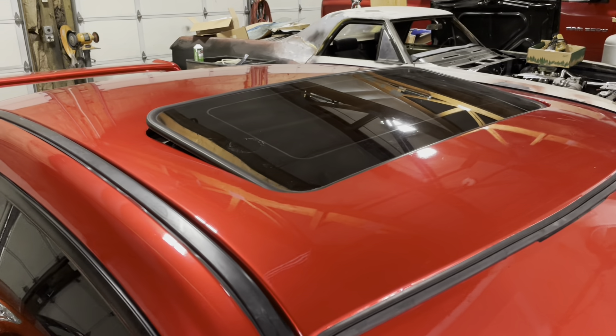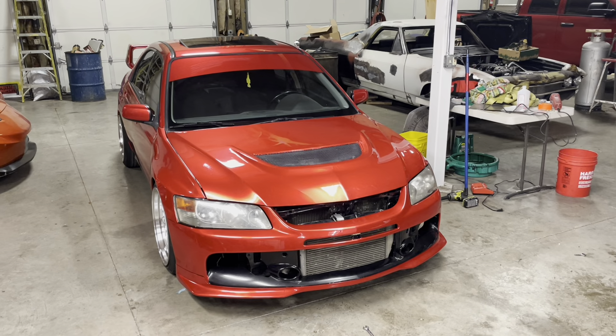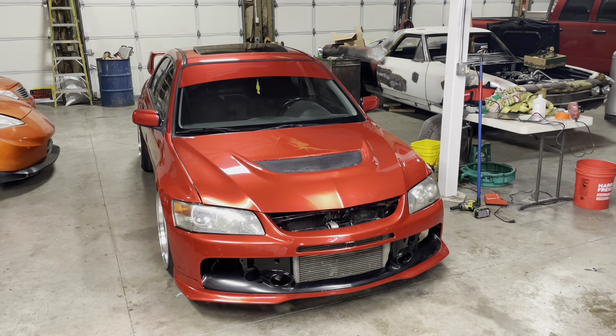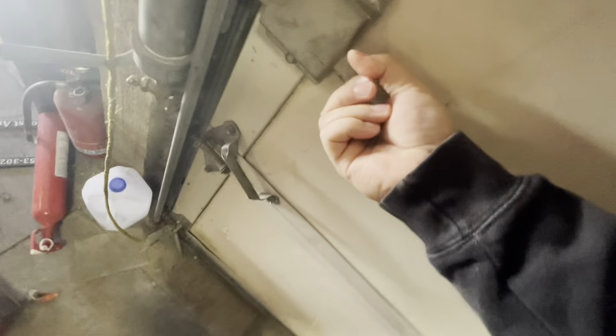Let's get started. If you guys have been following the videos, you'd know that not just the front end has been done. I also did a big TD06 turbo on this thing, thousand CC injectors, Walbro 255 fuel pump, and an HKS blow-off valve. This thing's gonna sound sick and it's gonna look cool.